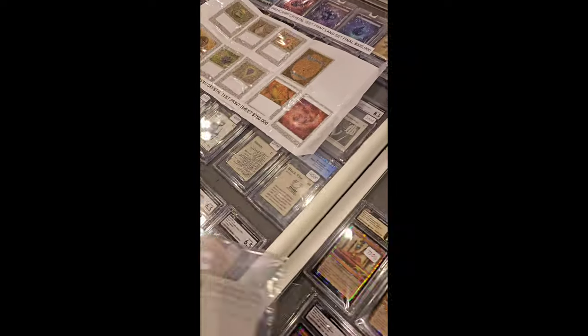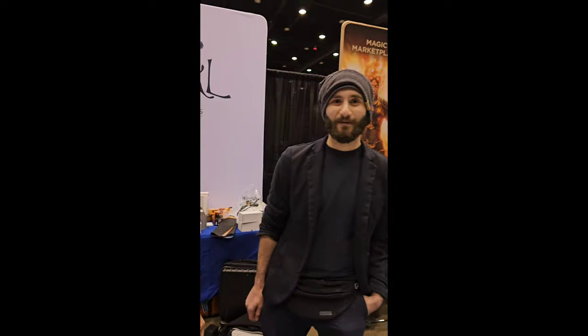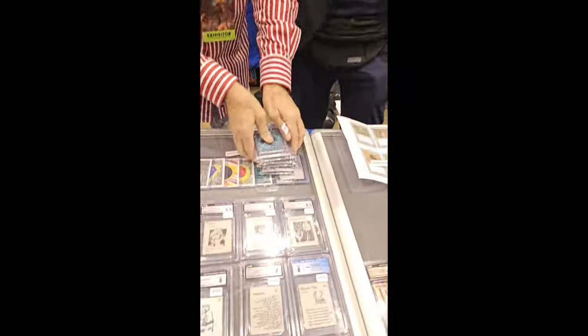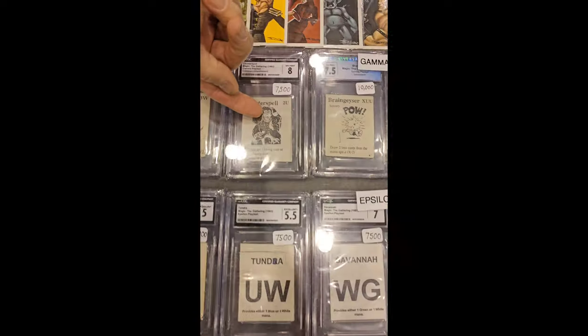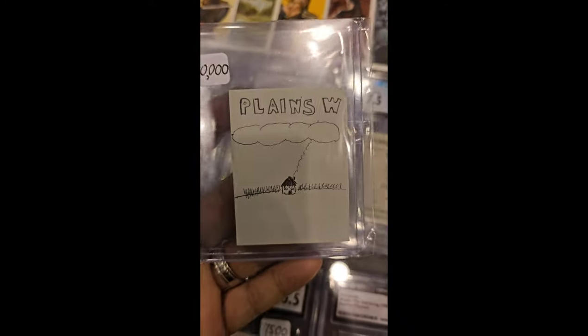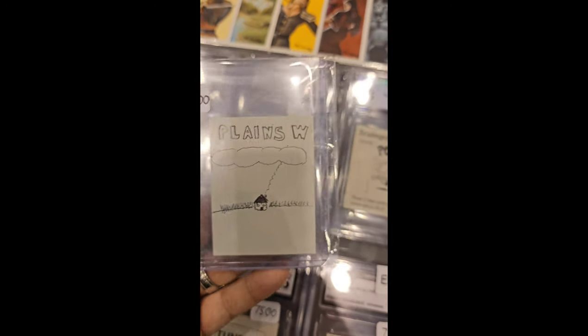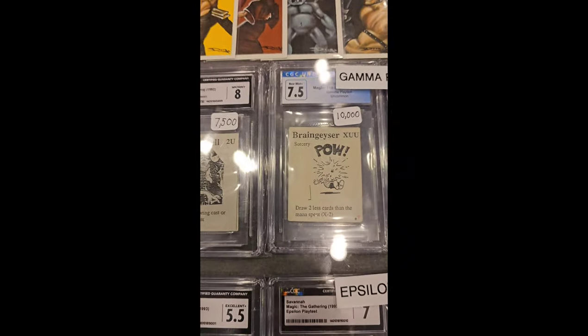And where are those Gammas? By the way, guys, this is AncestralMTG.com — check them out. They're a good friend of mine, Joel, Mick, and Max. Which one's a Gamma, which one's a Beta? These are Gammas. That was the third and largest of the playtests. And to be clear, guys, this is the first one ever, hand-drawn.